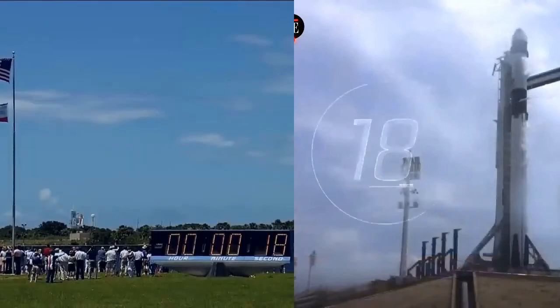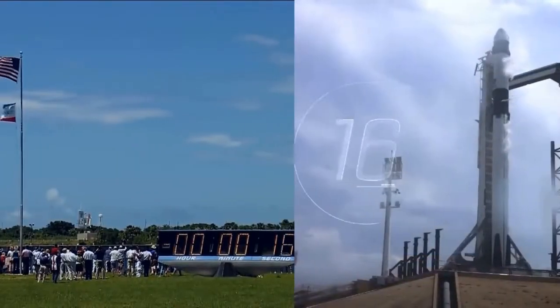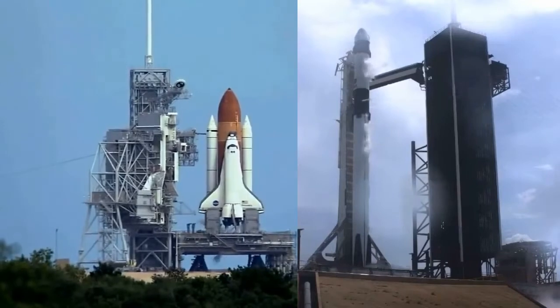Critical functions check complete. T-minus 17 seconds. Stage 1 tanks pressing for flight. T-minus 15 seconds.